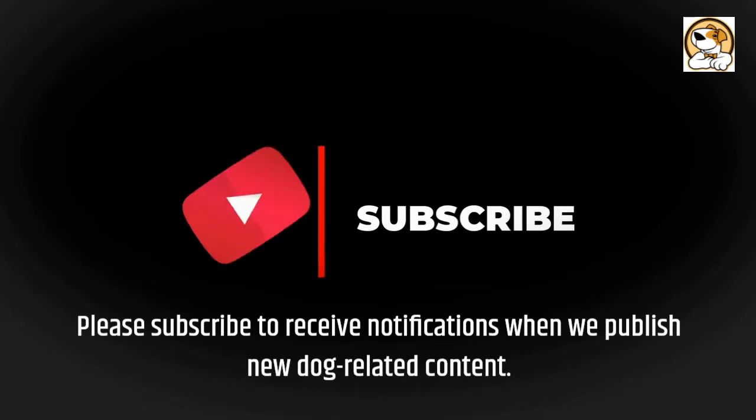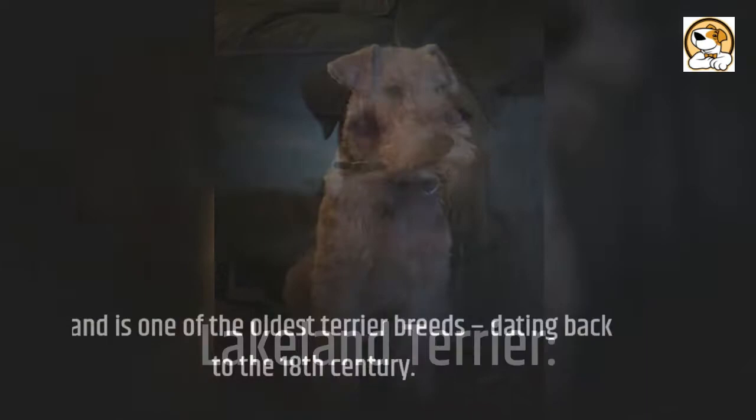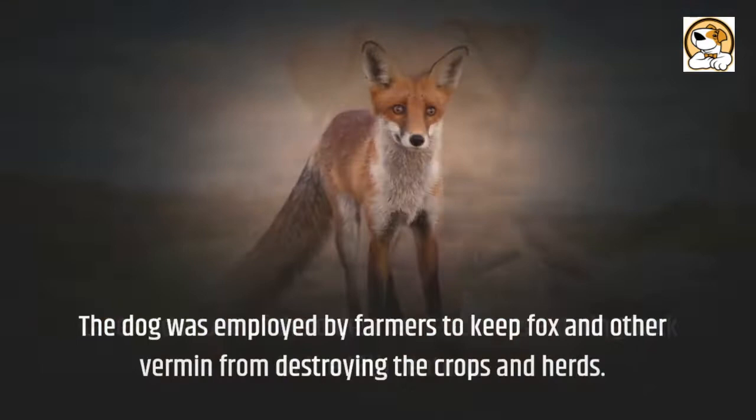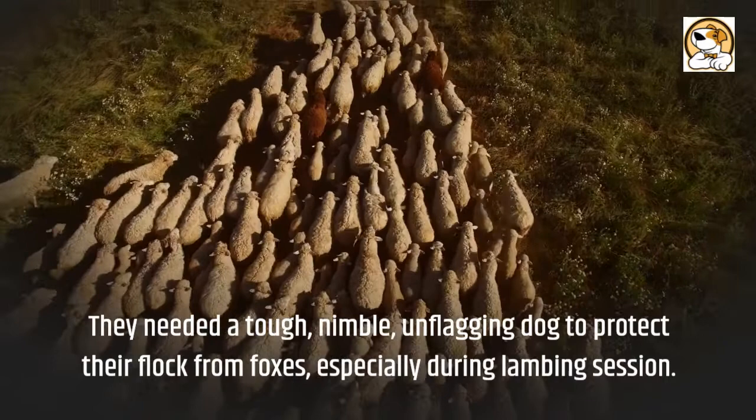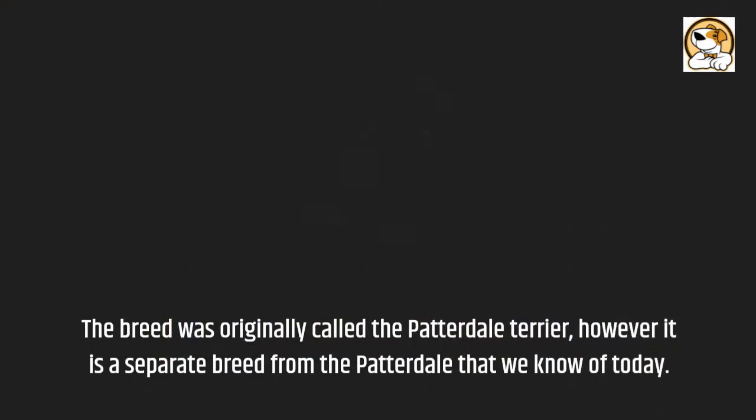Lakeland is one of the oldest terrier breeds, dating back to the 18th century. The dog was employed by farmers to keep fox and other vermin from destroying the crops and herds. They needed a tough, nimble, unflagging dog to protect their flock from foxes, especially during lambing season. The breed was originally called the Patterdale Terrier, however it is a separate breed from the Patterdale that we know of today.